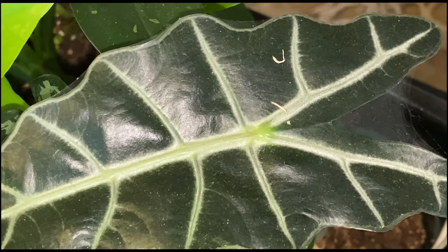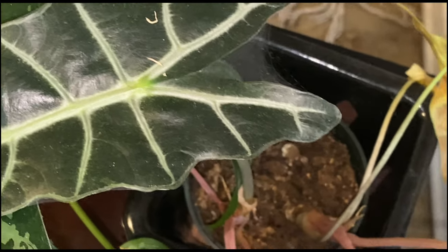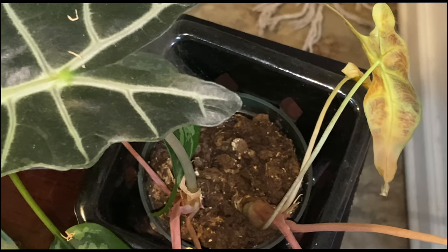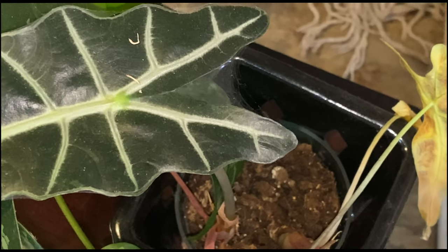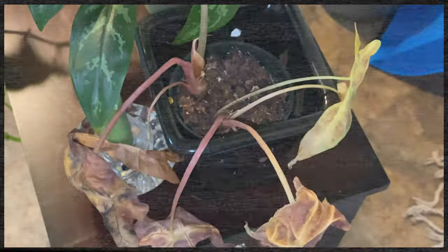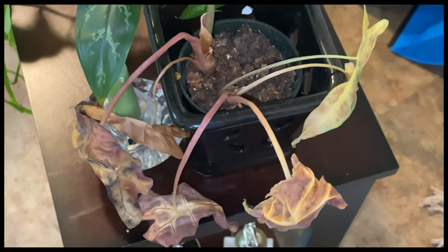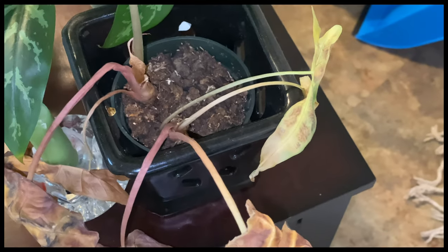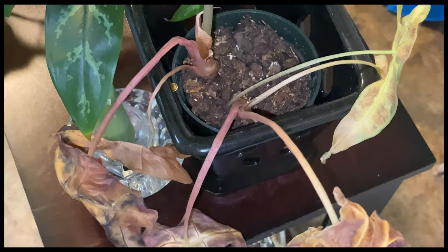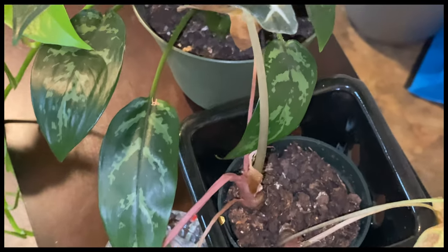Do you see all of the webbing throughout the plant? The dead giveaway was that the allocasia began to die drastically after doing fine all this time. The leaf pals just dropped instantly and turned yellow, like that one right there, and then they just got worse and worse.